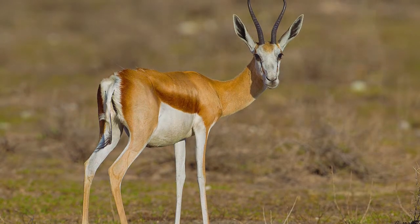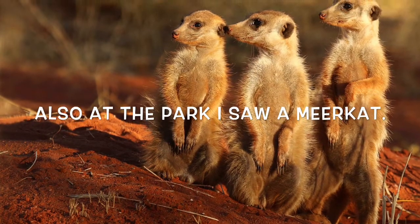Also, I saw a meerkat, which has a lifespan of 12 to 14 years.